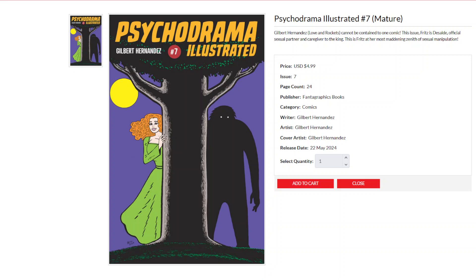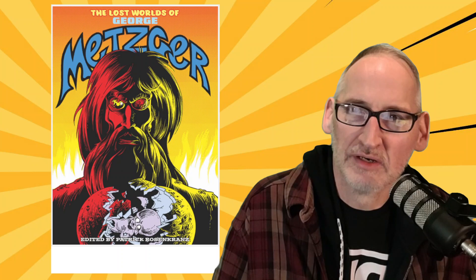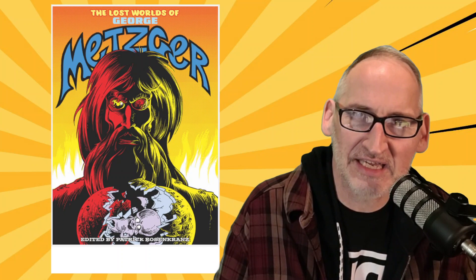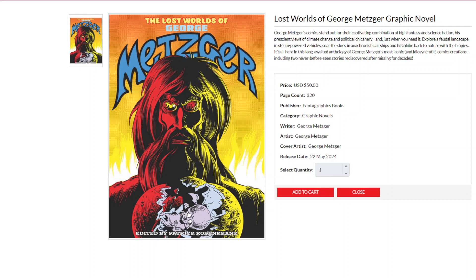Then we have the very interesting tome The Lost Worlds of George Metzger, a cartoonist whose comics stand out for their captivating combination of high fantasy and science fiction, and his prescient views on climate change and political chicanery. Explore a futile landscape in steam-powered vehicles, soar the skies in anachronistic airships, and hitchhike back to nature with the hippies — it's all here in this long-awaited anthology of Metzger's most iconic and idiosyncratic comics, including two never-before-seen stories rediscovered after missing for decades. It is Lost Worlds of George Metzger from Fantagraphics.